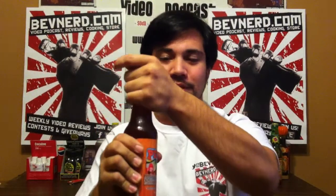Here we go. I'm pretty excited about this — I've never had a pumpkin-flavored soda before. So let's check it out. Twist off the cap. Or not. They got me. They got me.